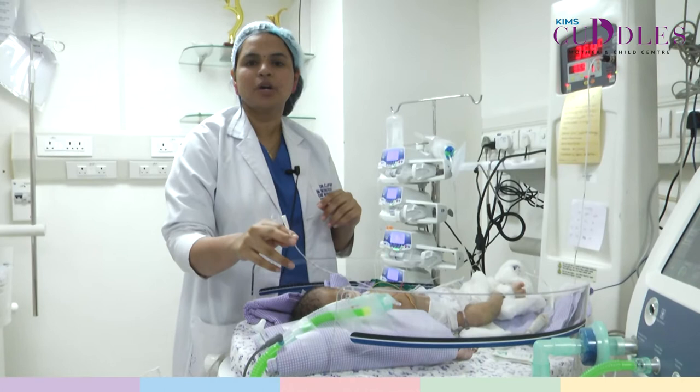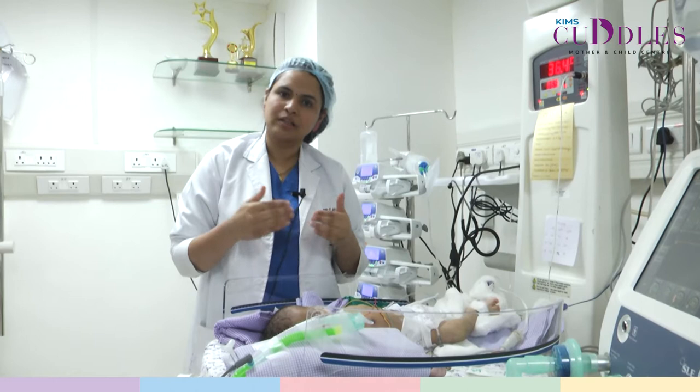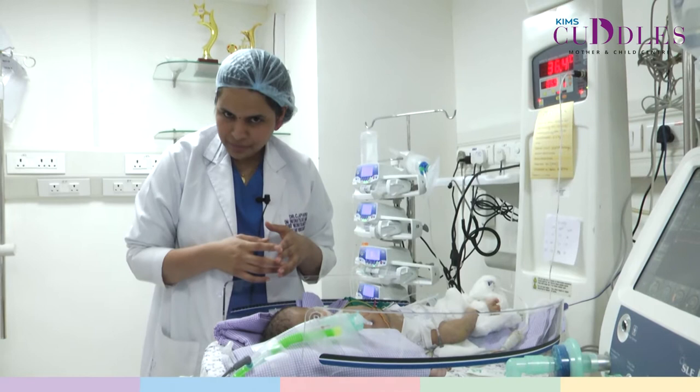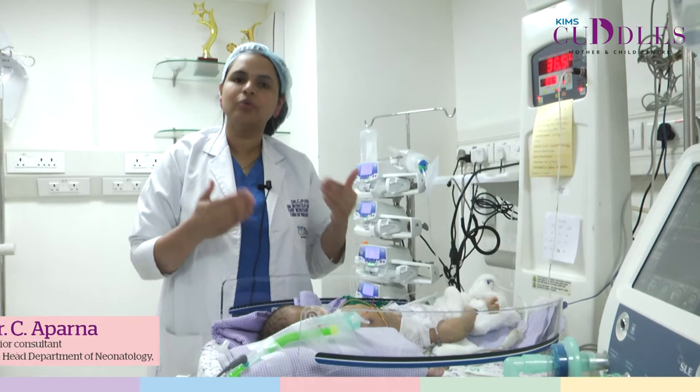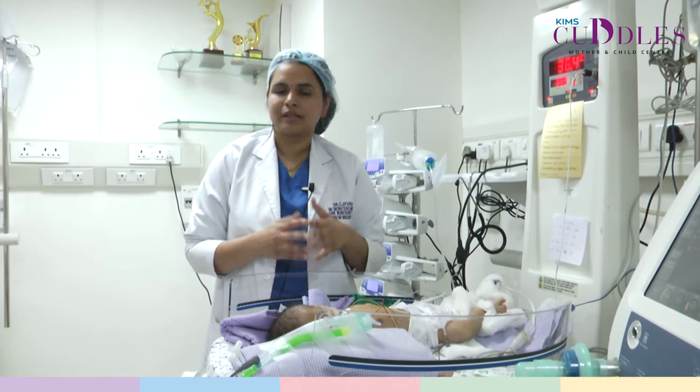The baby also has a feeding tube, which is a pipe used to feed the baby with calculated volumes of milk. This tube may be used for preterm babies who are too small to feed orally, or for sick term babies who cannot be fed orally because of underlying disease conditions. The feeding tube can be inserted into the baby's mouth or nostril, with the end placed in the baby's stomach, helping us to continue feeding even while the baby is receiving intensive care. It is always good practice to encourage early feeding whenever the baby is stable.